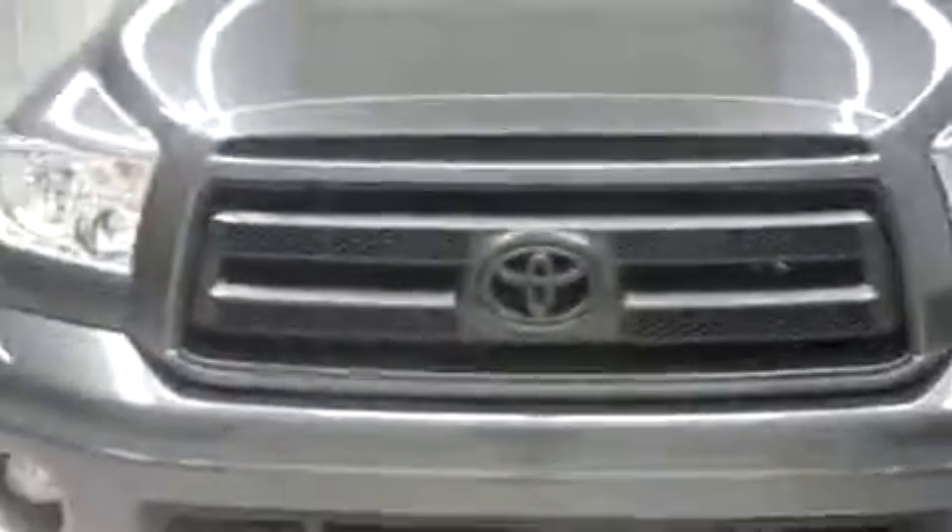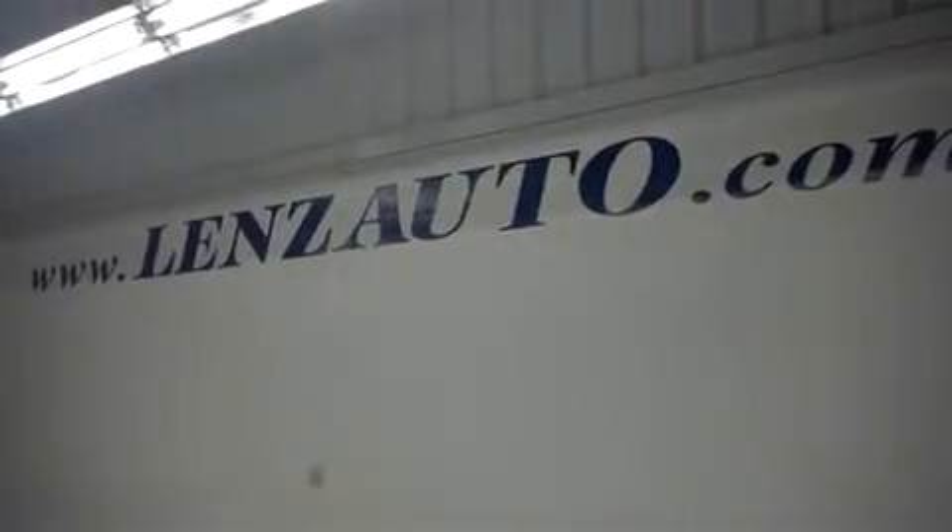Going under the hood — nice and clean 5.7 liter i-Force motor. For more pictures of this truck and other trucks in our inventory, you can visit us online at www.lenzauto.com.